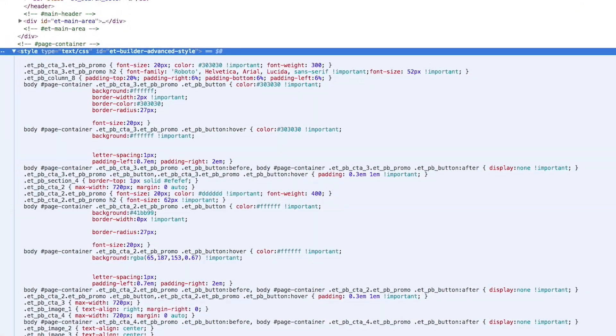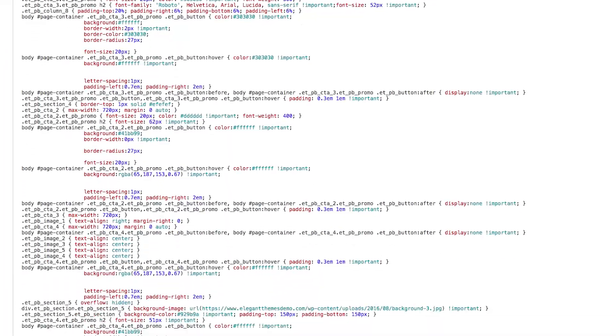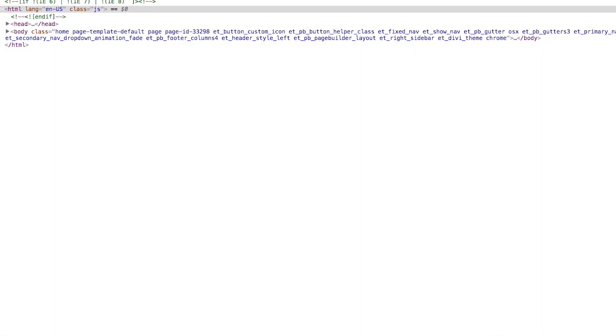In the past, custom design styles created in Divi produced inline CSS that was generated upon request when a visitor loaded your page. For those using Divi out of the box with no caching plugins, these inline styles, and the request to produce them, occurred on every page load. In the new version of Divi, design styles are no longer printed on the page but instead are compiled into static CSS resources that can be served more efficiently and cached by your visitor's browser. This means less processing power on the server side to create the page and less bandwidth needed on the browser side to download the page.